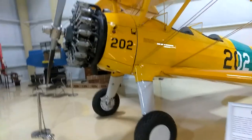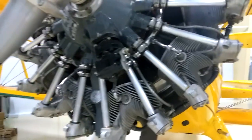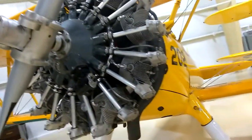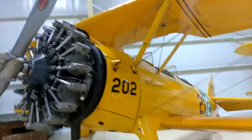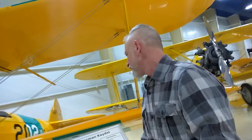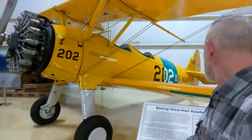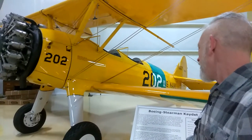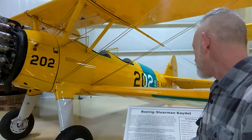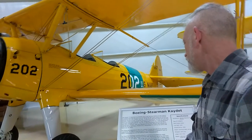I'm going to read the description now. Look at all the little engines. Now I'm going to read the description. The Model 75 Stearman is probably the most famous biplane in the history of aviation and has the distinction of being the last mass produced biplane ordered by the US military service. Produced by Boeing Stearman Aircraft Division,